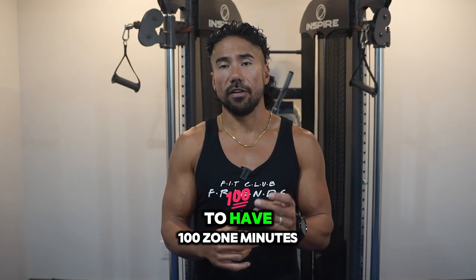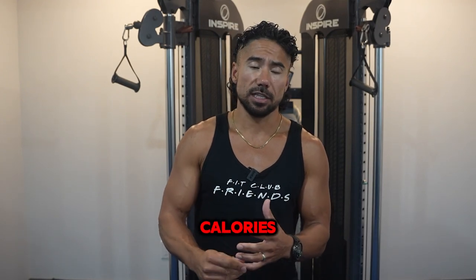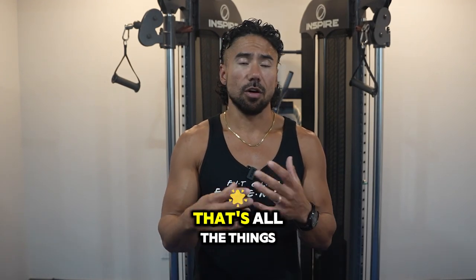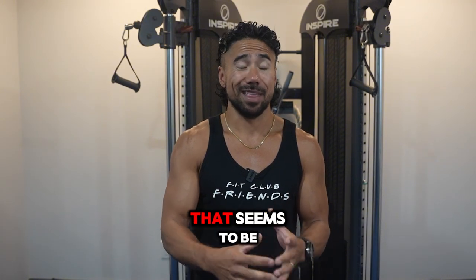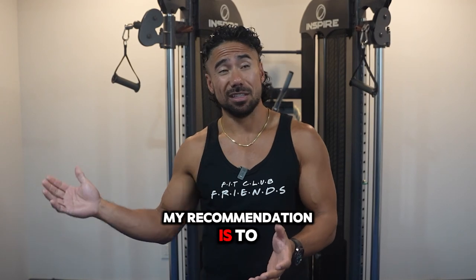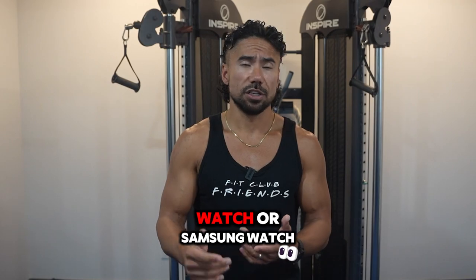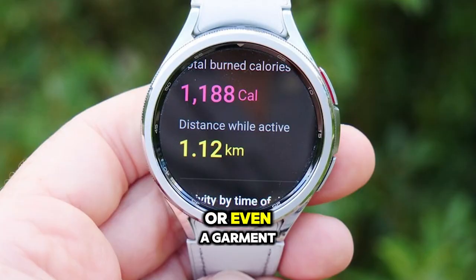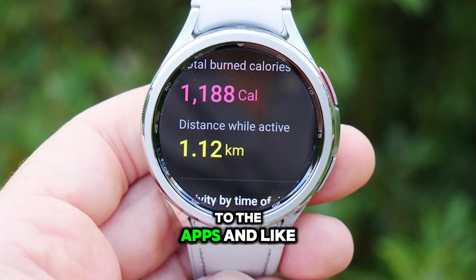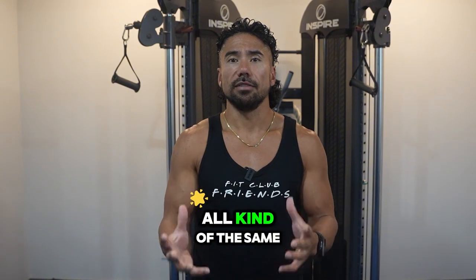So if you have 100 zone minutes, you would have burned roughly 1,000 active calories — but don't quote me on that. That's all I could find online, and it seems to be about what clients are burning. My recommendation is to sell your Fitbit and get yourself an Apple Watch, a Samsung watch, or a Garmin, based on which phone you have.